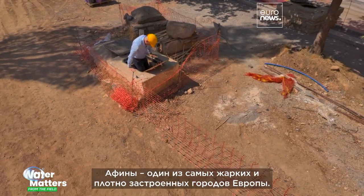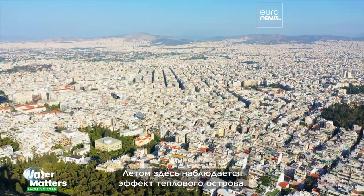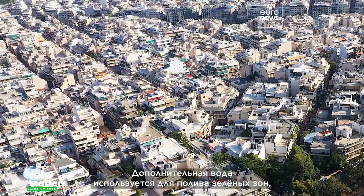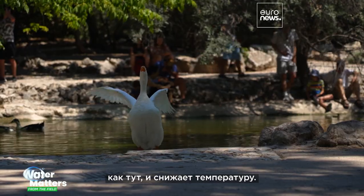Athens is one of Europe's hottest and most densely built cities. In summer there's a marked heat island effect. The extra water will help to irrigate green spaces like this and bring down temperatures.